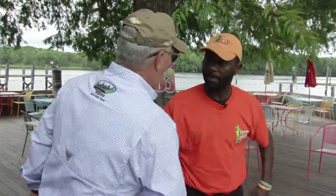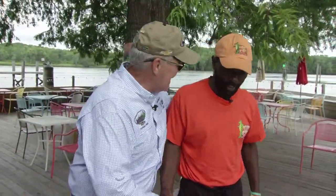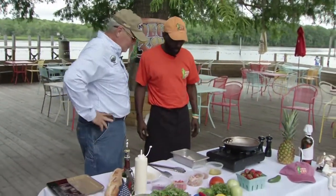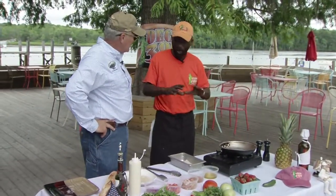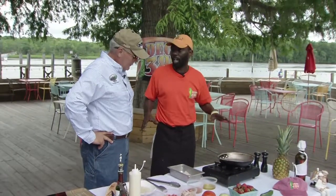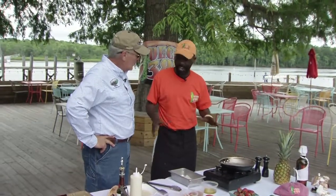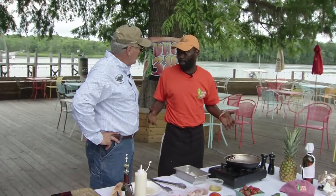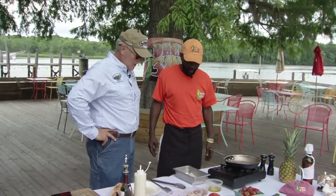Jermaine Austin, the head chef right here at Deck 383 — pleasure, my friend. What have you got for me today? I'm doing one of our dishes on our menu. It's a fish taco. We use catfish for our fish tacos and it's locally caught catfish. So what's the first step?